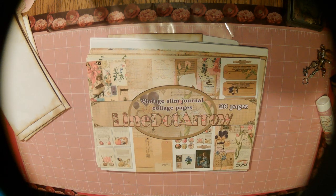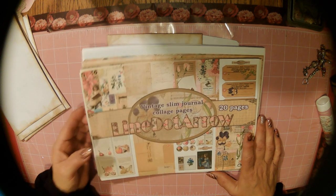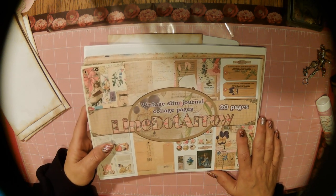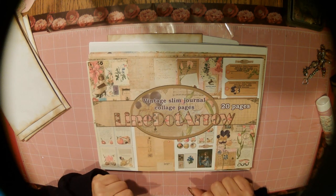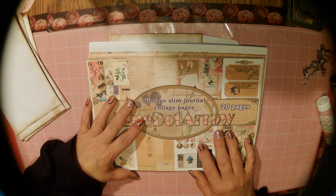Hello ladies, this is Stacey with Stacey's Crafty Jam and I am so excited. Happy New Year! Excited to start another design team project for Line.Aero. We're in January 2023 and I'm just too excited.